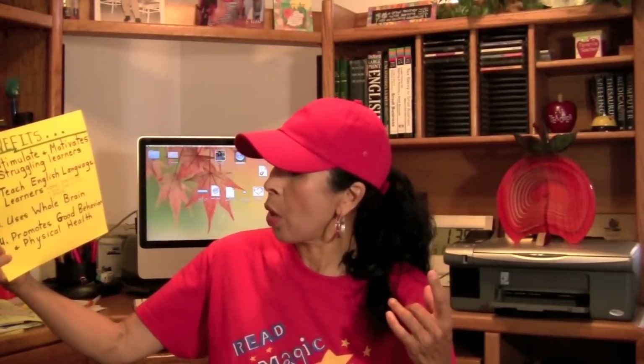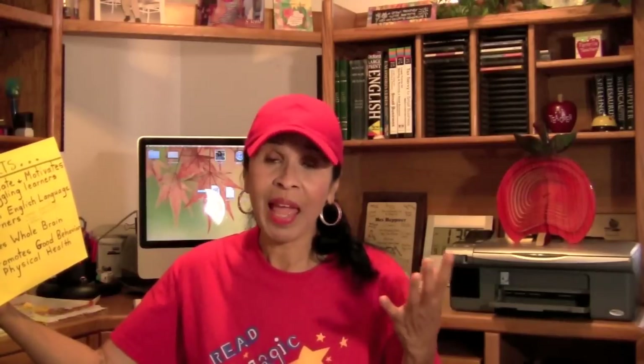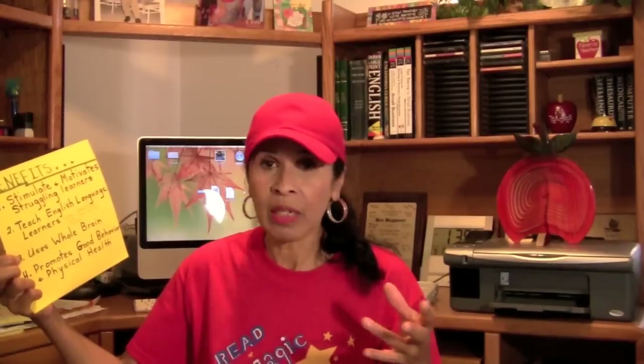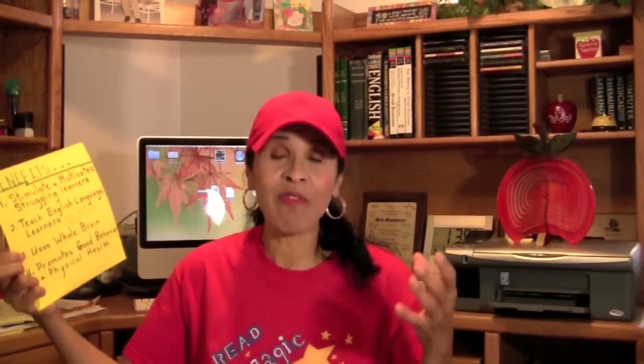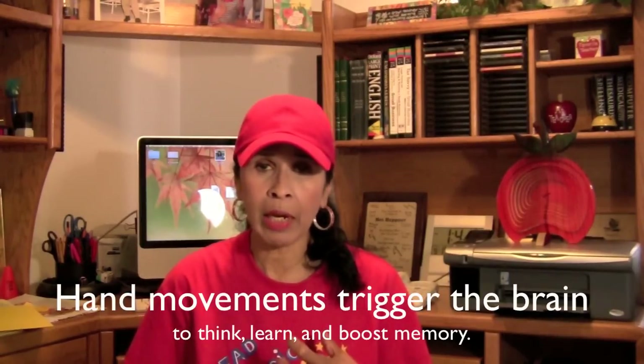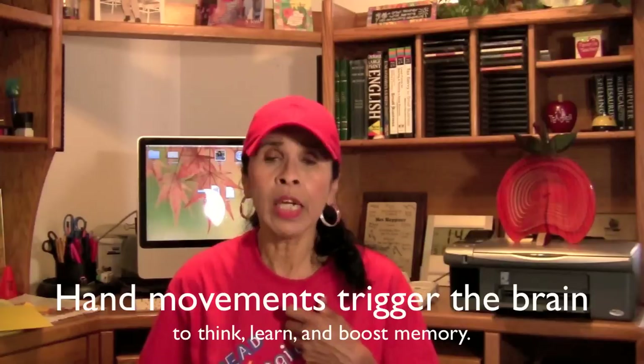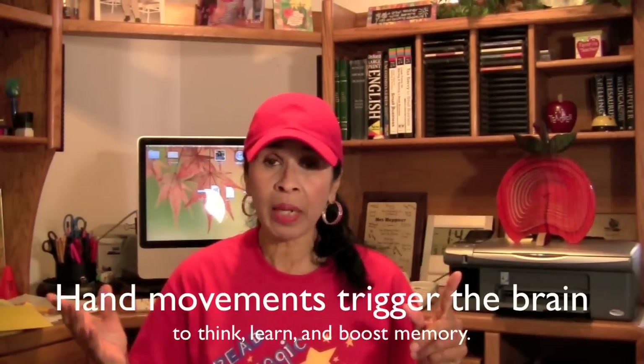Number four, it promotes good behavior and physical health. Boys and girls love activity. It's almost like you're disguising the learning of spelling words by doing the physical activity with it. There is so much research in this area of using hand movements and physical activity to help boys and girls, or anybody, retain information.